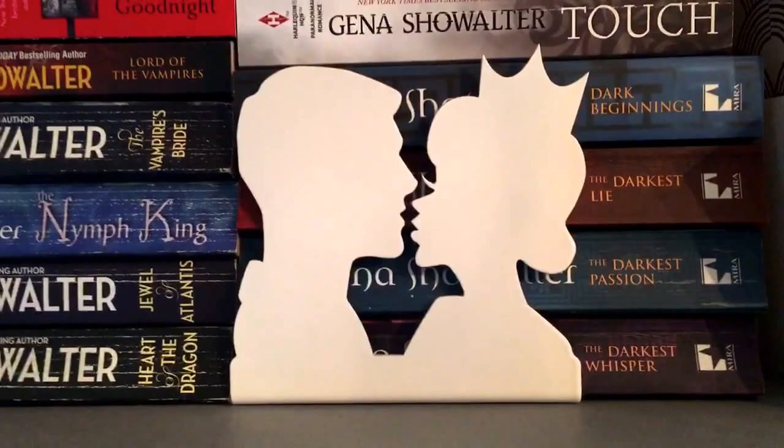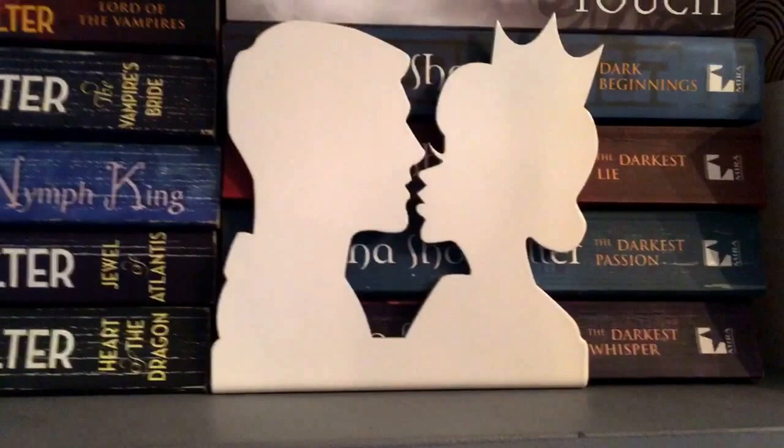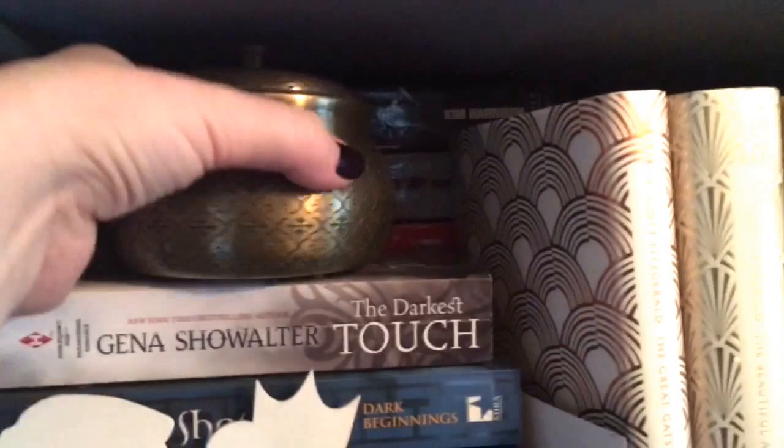Oh, my mind's gone blank — bookends! They came as a set. It's the prince and the princess — she's kissing the frog, then he turns into the prince and they lived happily ever after. And I've got a nice little candle in there too.